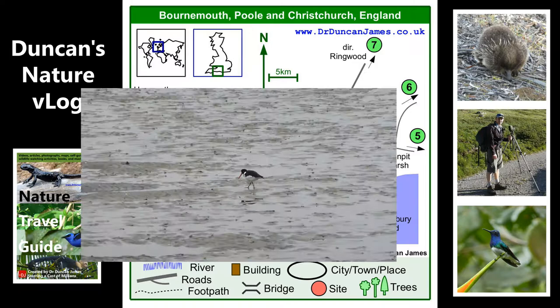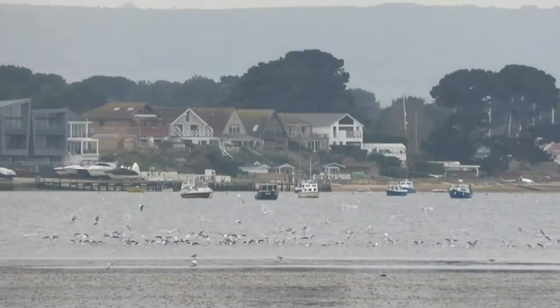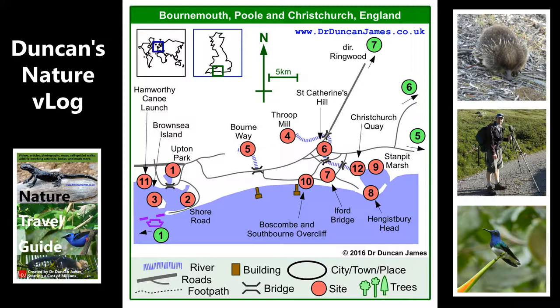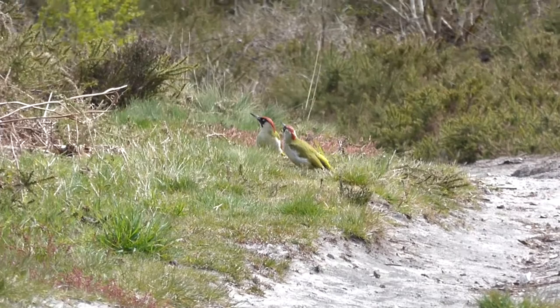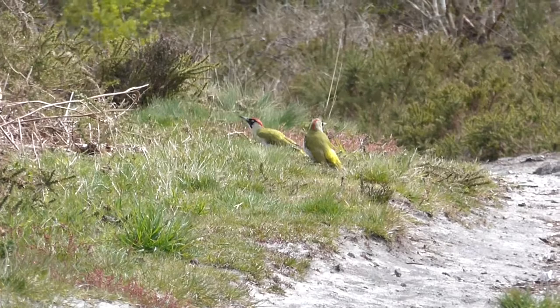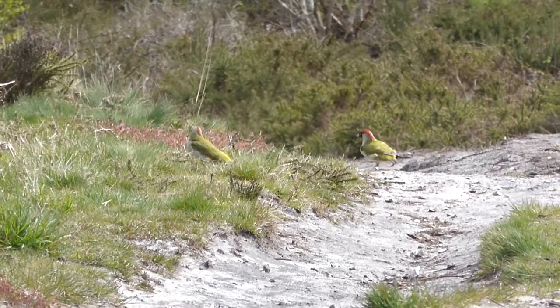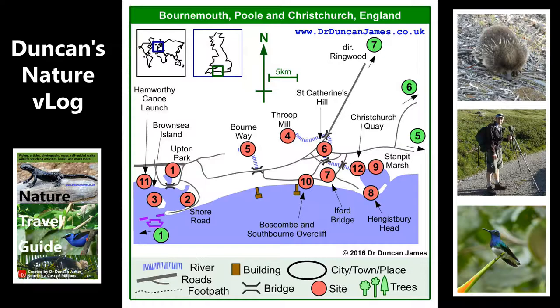Poole, Bournemouth and Christchurch — I'm not sure I'd recommend it for a wildlife watching holiday. But if you're here anyway, I think the big highlights are the two harbours where maybe you might try canoeing. Brownsea Island has red squirrels. These are two green woodpeckers that I saw on Bourne Valley Greenway, which is a sort of urban park area in Bournemouth. My favourite of the two harbours for wildlife watching is Christchurch Harbour. I've been canoeing there, you can walk all the way around it. You've got Stour Marsh, which is a good nature reserve, and you've also got Hengistbury Head.